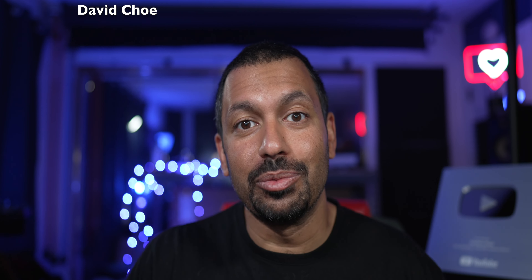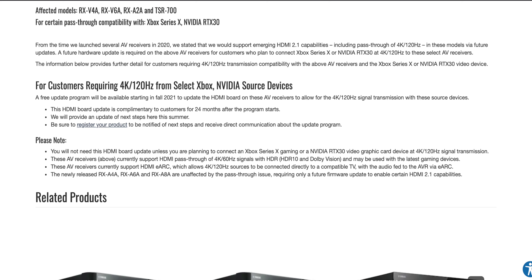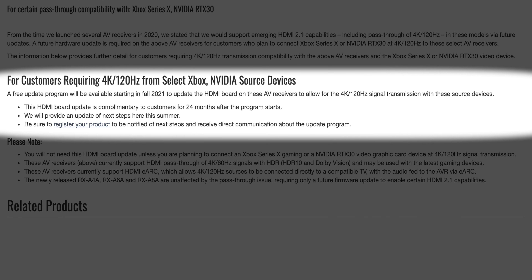The affected models are the RX-V4A, RX-V6A, RX-A2A, and TSR-700. Basically, 4K 120Hz does not work out of the box, and they are not coming out with a firmware update to fix the situation — 100%, they are not releasing a firmware update to fix this.